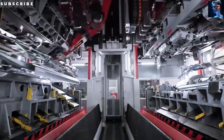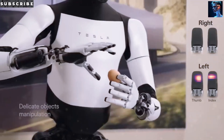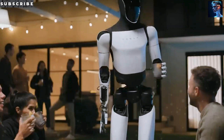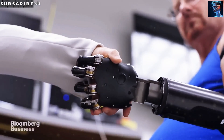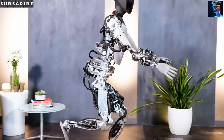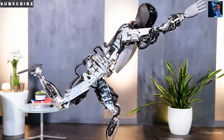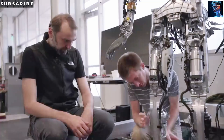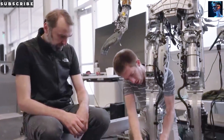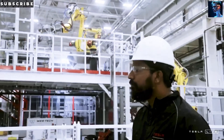Tesla is leaning into that challenge. It's a huge leap, especially since Tesla usually builds on existing automotive supply chains. But humanoid robots are a different story entirely — there are just no suppliers making humanoid robot motors, actuators, or robotic skeletons at scale. Tesla is stepping into unknown territory, inventing the supply chain as they go.